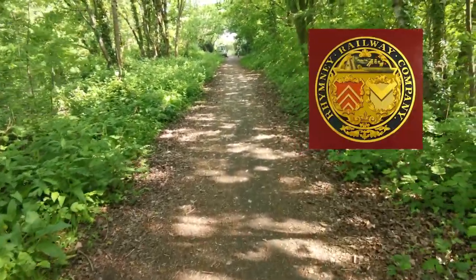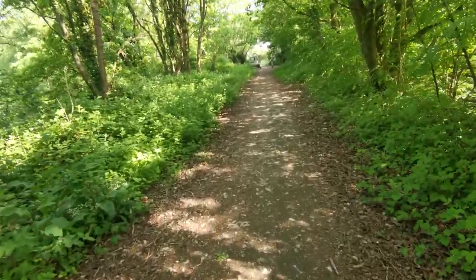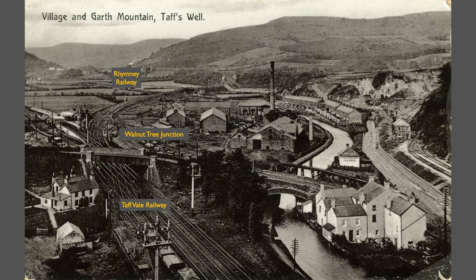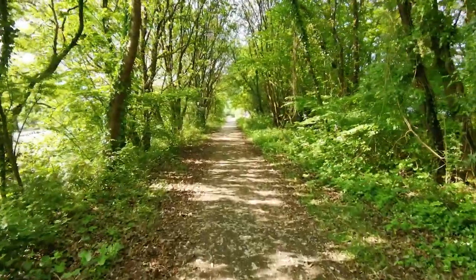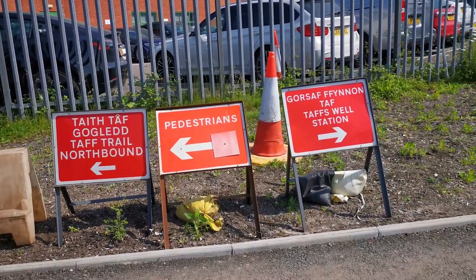Line number two was the Rumney Railway, which I've covered in a previous video. The Rumney Railway Company wanted to get their goods down to Cardiff and down to the docks, just as everybody else did, and again needed to get through this gap. In 1858 they built a line that came down from Caerphilly through Penrhos and connected with Taft's Wells at Walnut Tree Junction. They ran coal trains but also a couple of passenger trains, which ended up at their original terminus at Adam Street in Cardiff. Today the trackbed of the Rumney Railway is a footpath — it's part of the Taff Trail.